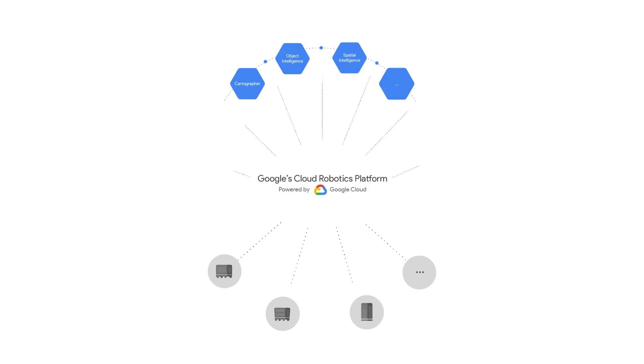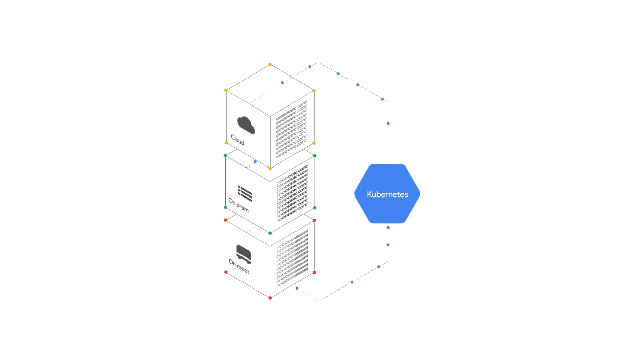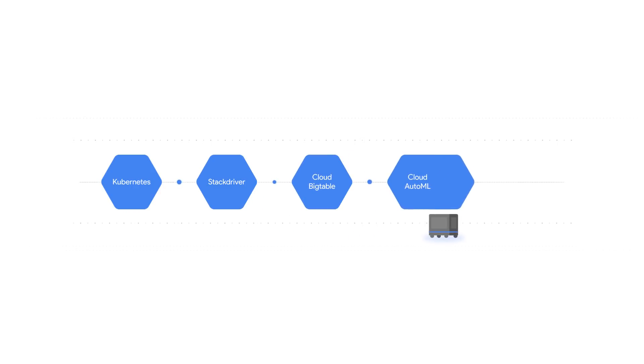The core infrastructure is free and open source and will be available to developers in 2019. The platform, built on Google Cloud, provides critical infrastructure: secure connectivity between robots and the cloud, management and distribution of digital assets, logging, monitoring, alerting, and dashboarding, and access to all of our big data processing and AI capabilities.